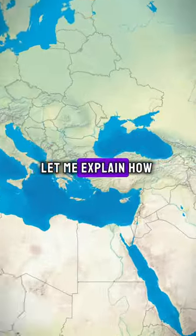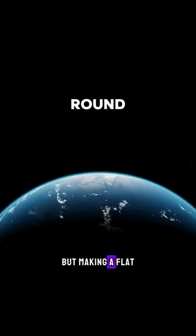All maps are lying to you. Let me explain how. Earth is round, but making a flat map of it is tricky.